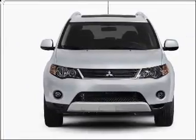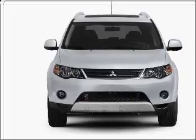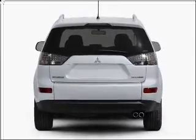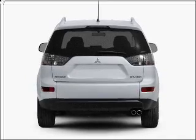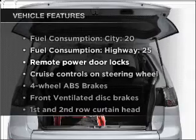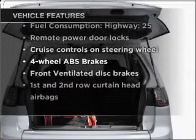Premium wheels lend a distinctive appearance. Savor your listening experience with the premium sound system. You will appreciate the safety feature of anti-lock brakes. Let the sun shine in with a sunroof. And with these notable features, you won't want to miss out on the opportunity to own this amazing vehicle.